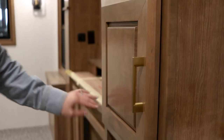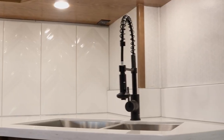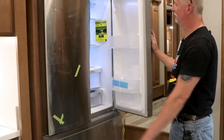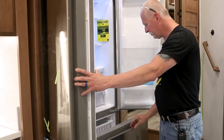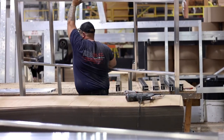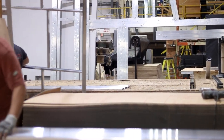Once completed, each slide out has our custom-built cabinetry, backsplashes, and appliances installed even before the slide gets installed into the fifth wheel. This helps protect those expensive materials from being damaged and ensures everything has a proper fit before it goes into the production line.